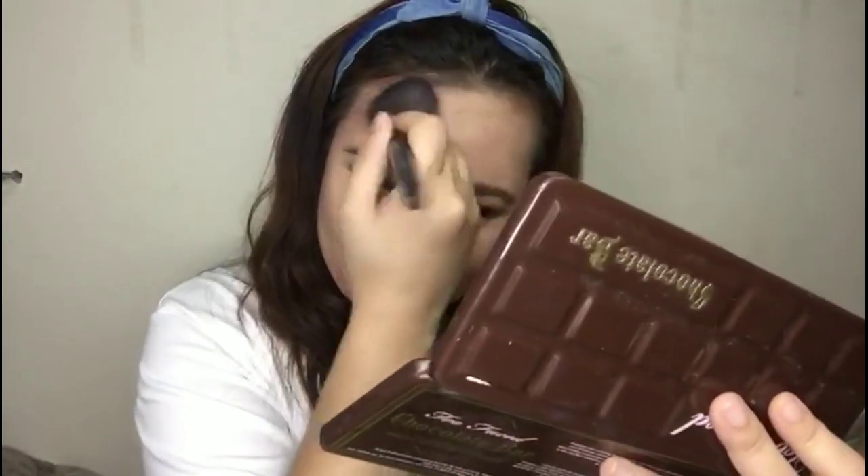Ang ating gagawin na yung contour — mag-contour na tayo. Kasi medyo malaki yung face natin. Hindi dahil mataba po ako — sadyang pinagpala lang po talaga ako ng panga at mabilog na face.